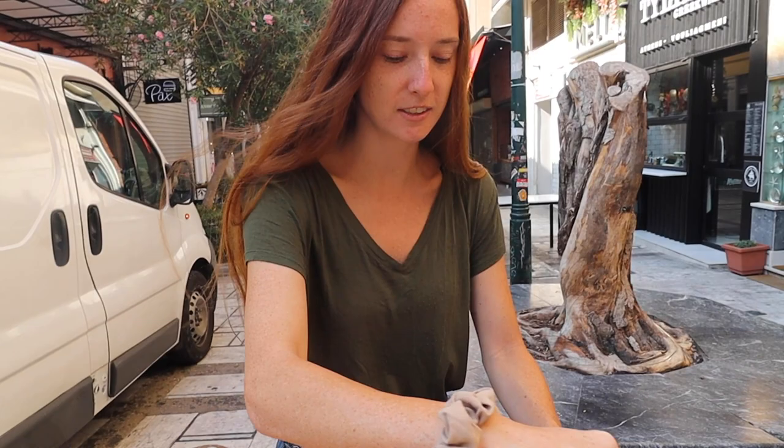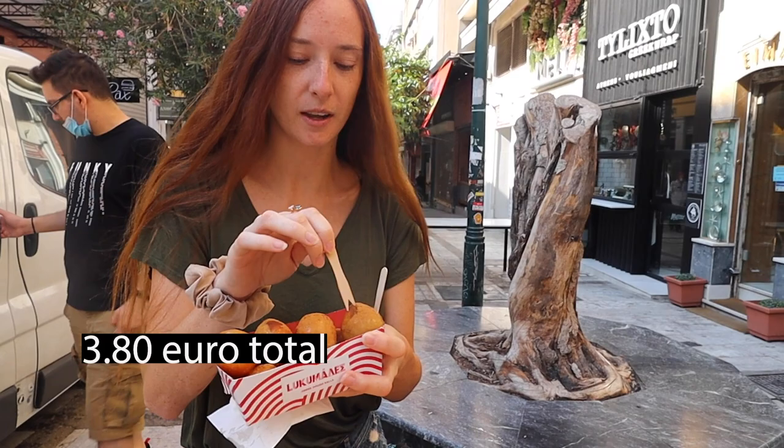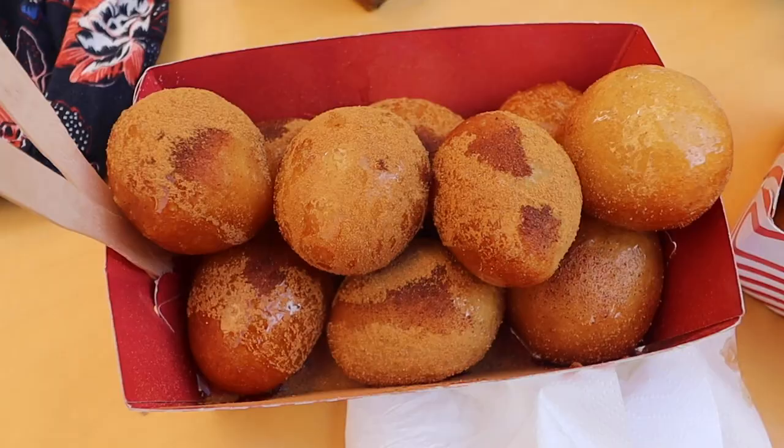Good morning adventurers! Today we are going to continue exploring Athens and our first stop of the day is this Greek delight place. They're kind of similar to American donuts from what I've read. The one I got is covered with honey and cinnamon.